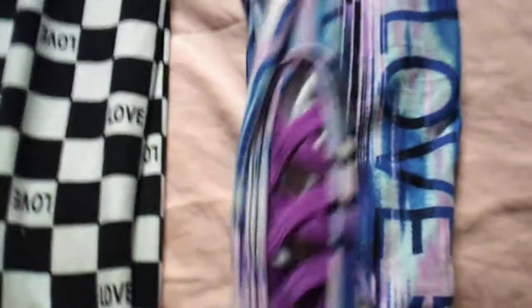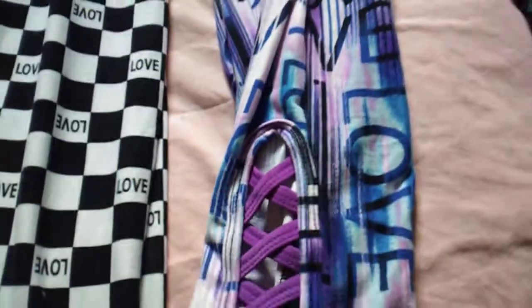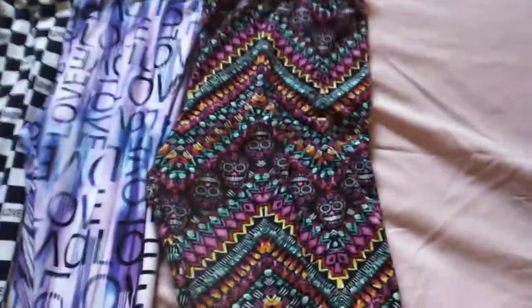This one has like a little crisscross at the bottom of the leg, which I really like. I'm definitely going to be wearing these in the summer. The color is just beautiful too, and it has 'love' written throughout the whole pants, which is awesome.